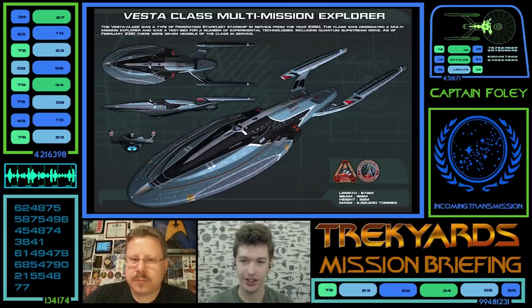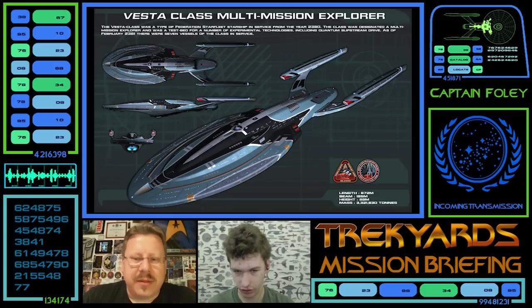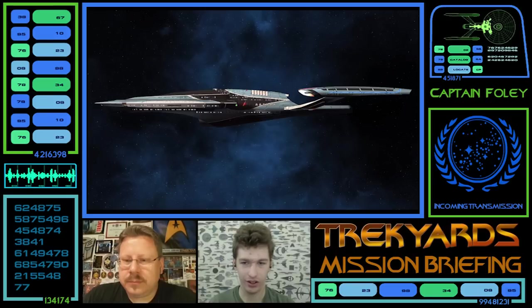The next ortho has some other information — it's three million tons, so if you ever want to build your own. The warp engines are a little bit different shaped on this one, looking a little further up than the previous version. Seven vessels of the class were in service in February 2381. The next one is another side profile, probably from Star Trek Online because they tend to add those details. If so, it's a very close representation of the Vesta.